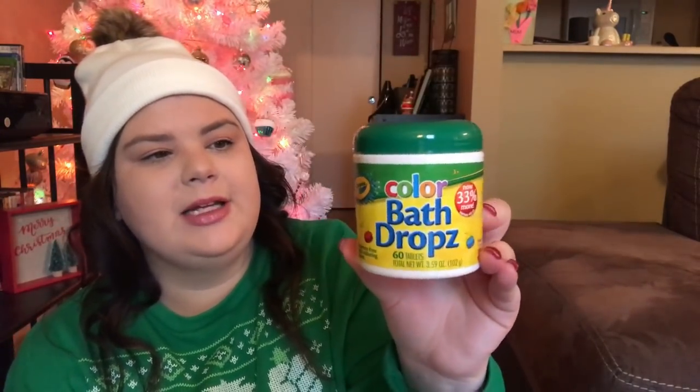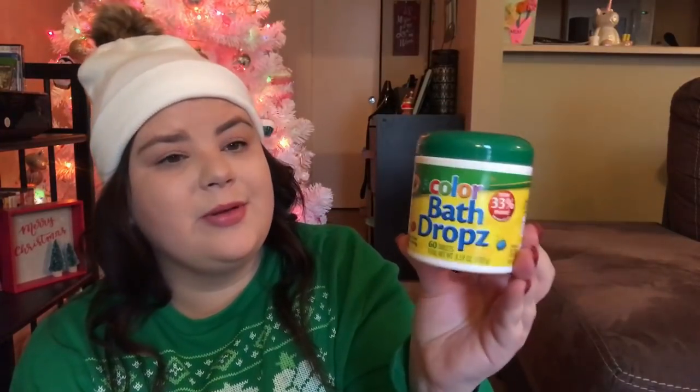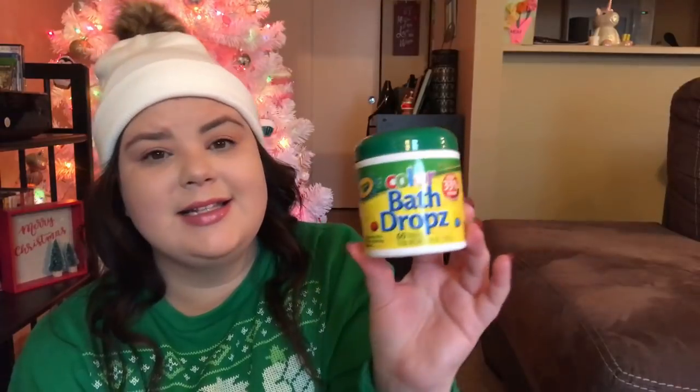I have two more things left and they are bath time related items. I got her these color bath drops — I think I got these for her last year in her stocking or Easter basket. It comes with six tablet sets and you can mix two or three of them, which is why we run out pretty quick. She hasn't had these in a long time so I thought she'd be really excited.